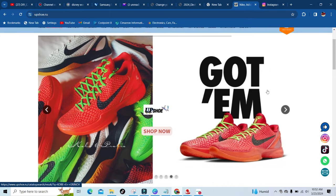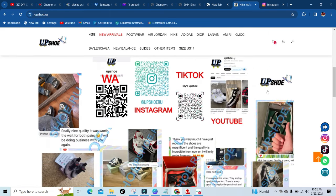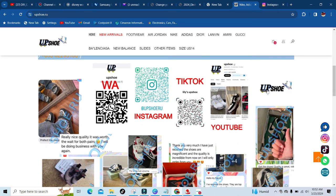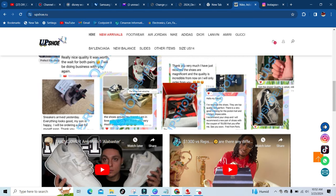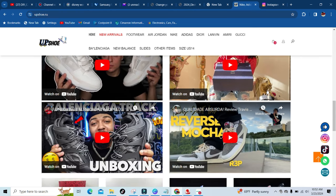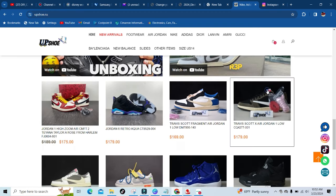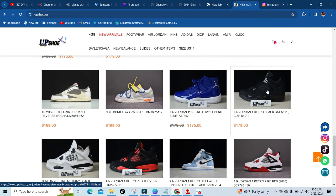Everything is legit, everything is on point. Just to show some of the people that have got their shoes — these are some of the photos of people getting their shipments in. They have some people that have already reviewed their shoes on YouTube, and this at the bottom is gonna be just a taste of what they have to offer.